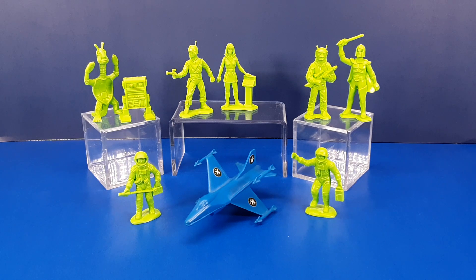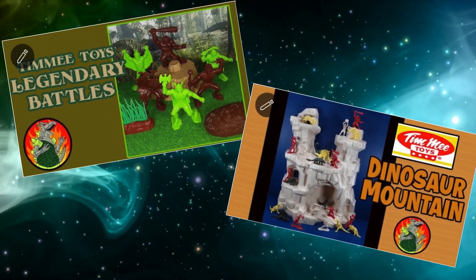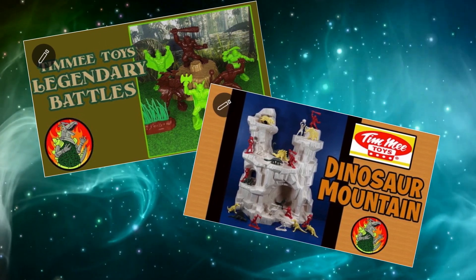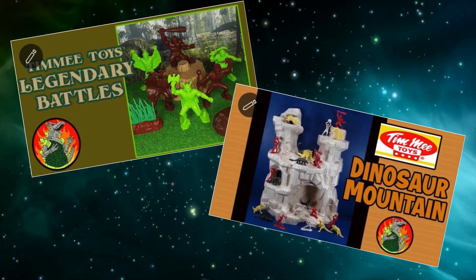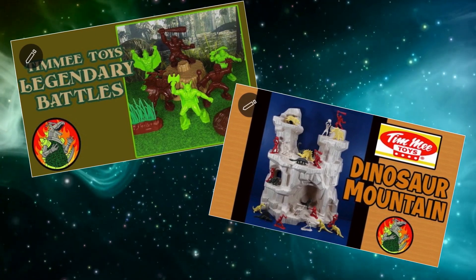We've talked about Timmy Toys a couple of other times on this channel, when I discussed the Legendary Battles figures — fantasy figures remolded from Marvel characters — as well as the classic dinosaur and cavemen figures, along with the Battle Mountain.